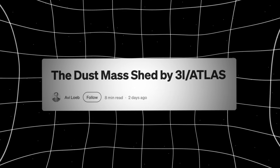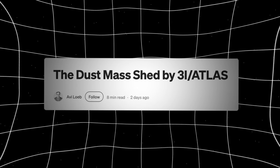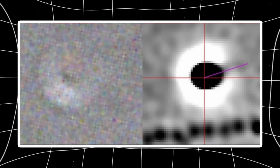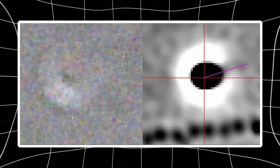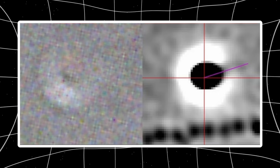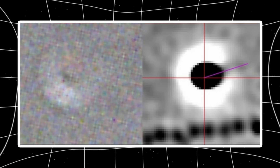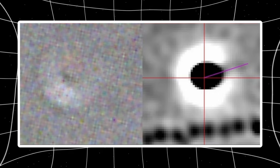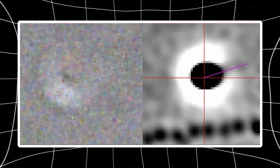Avi Loeb just dropped a calculation that's honestly kind of insane. He wanted to know how much dust 3i Atlas is actually throwing off — not guessing, not estimating, actually calculating it from the brightness we can measure. The number he got back: 10 million kilograms in a month.